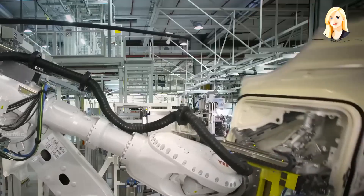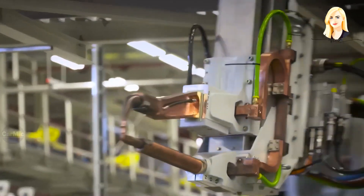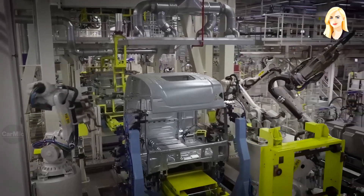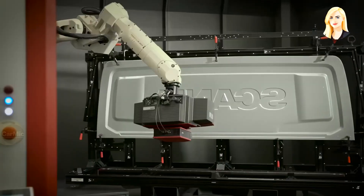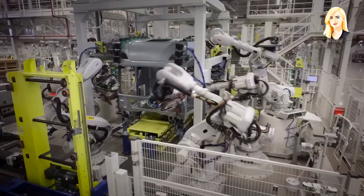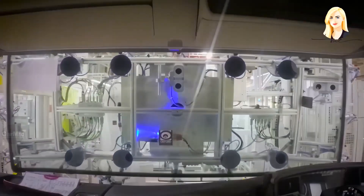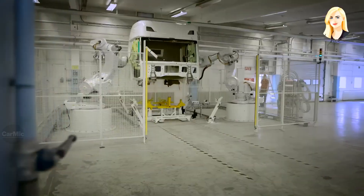The Scania cab is built on a strong metal frame, specially designed for the safety of the driver and to reduce damage to other vehicles in the event of an accident. Cab installation is one of the most spectacular stages in assembling the trucks. The equipment that catches the cockpit and makes it appear to be flying has received the nickname 'Eagle'.